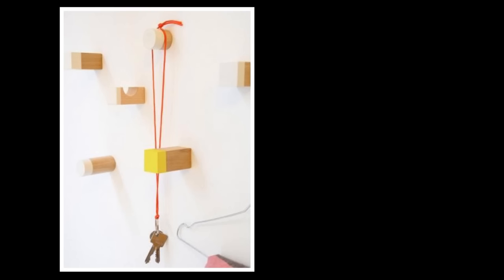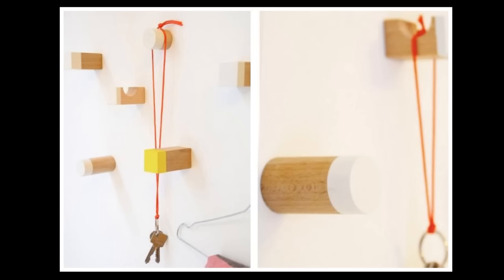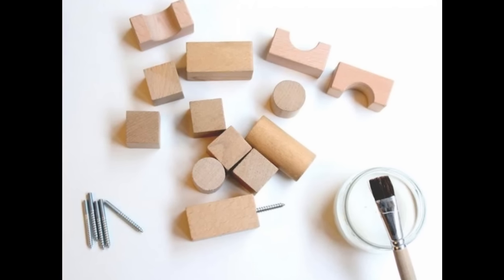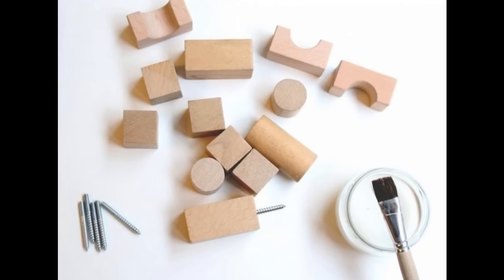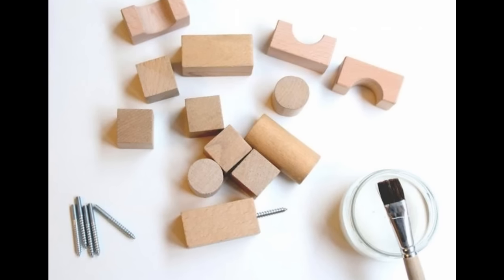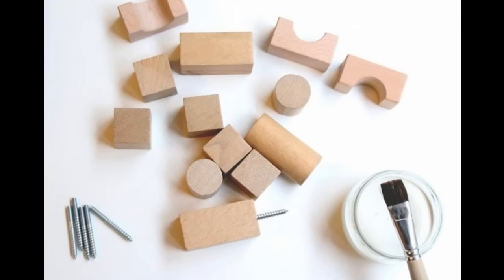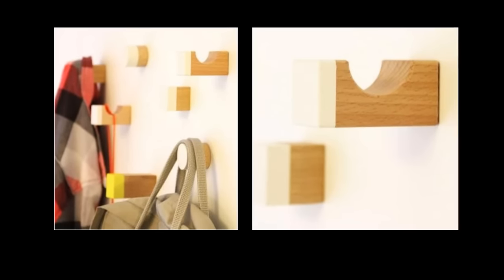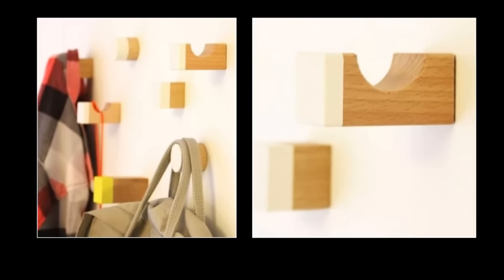25. Craft instant hallway hooks made from blocks. You'll need a set of wooden toy blocks ($15.95 via Amazon), a drill, screws, paint, and masking tape from your local hardware store. Leave the blocks in natural wood or paint them your preferred color. Drill a hole into the back of the block, insert the screw, and attach to the wall — creating a surprisingly sophisticated-looking hallway block system.